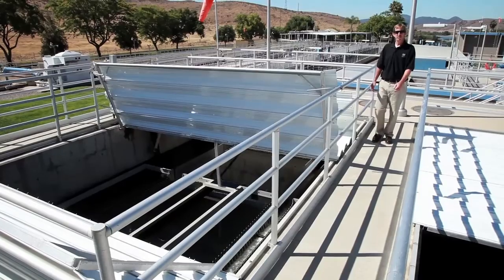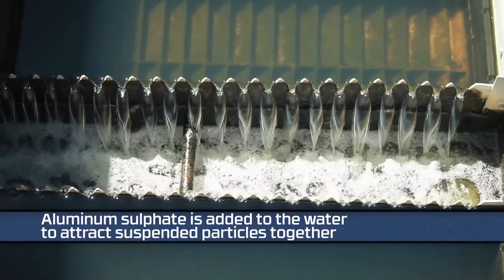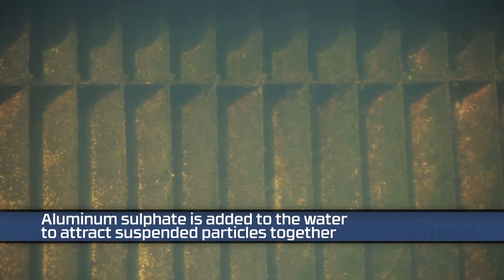Here is the beginning of the tertiary process — our flocculation and sedimentation basins. What we do in these two basins is add a chemical, aluminum sulfate, which is a coagulant. Any fine particles that are still in the water column attract together, get heavy, and settle to the bottom where they're easily removed.